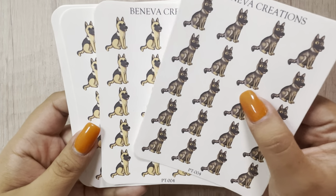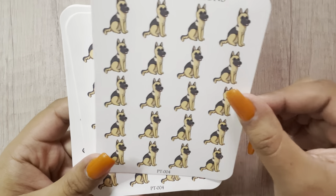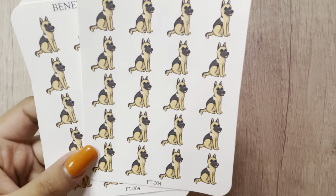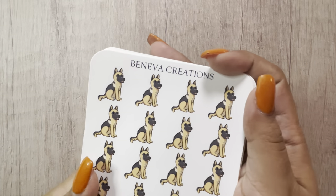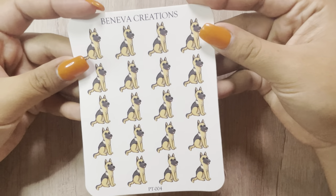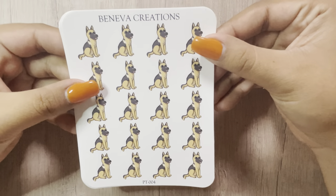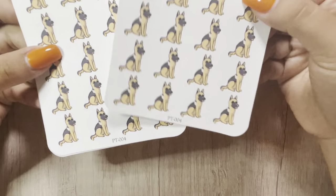They ended up sending me another one of this page because the little nose has a little speck. If they wouldn't have said anything, I would have never noticed it. But they messaged me on Etsy and were like, hey, we noticed there was something wrong with the sticker sheet, so we're sending you another one. I told them, please don't send another one — don't waste shipping and all that just for one sticker sheet, it'll be fine. They were like, we're sorry, we already sent it. So I was sad, but I get why they did it and I'm so grateful and thankful for it.